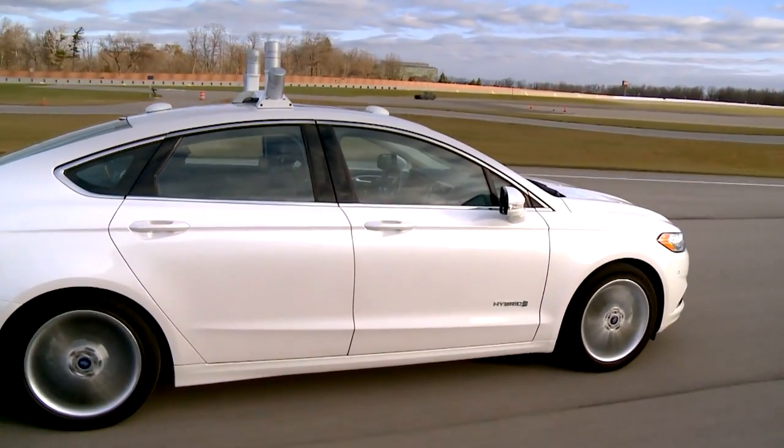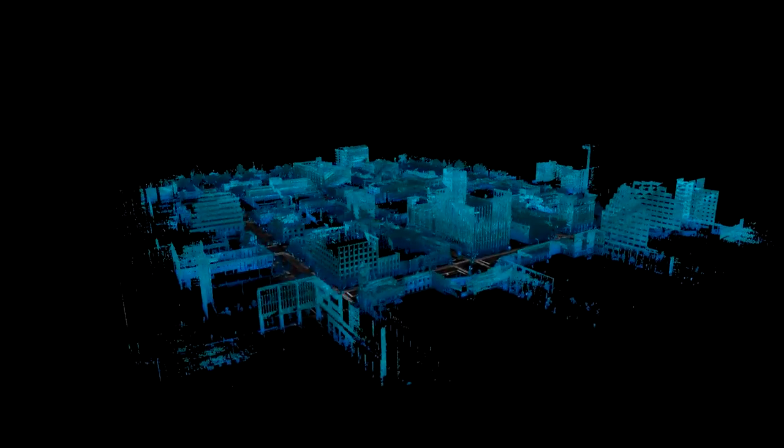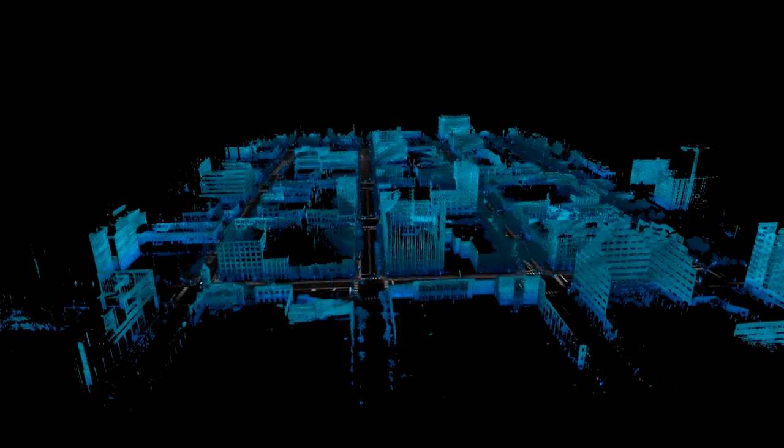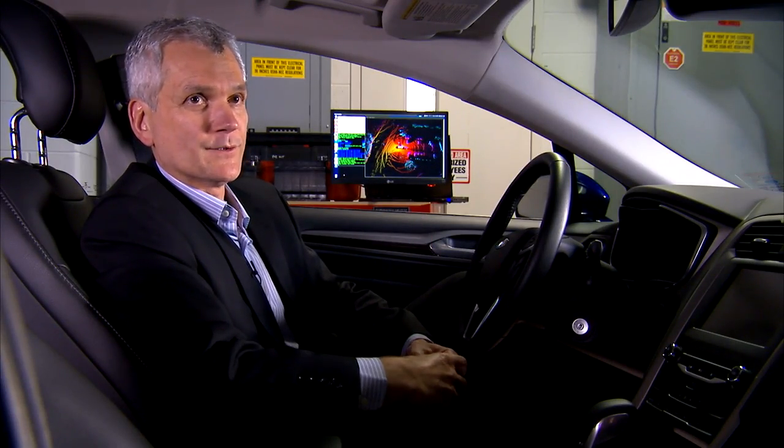What we wanted was a research platform that lets us push the envelope of the technology — both the hardware and software — for our highly automated and autonomous functionality. It is a key technology in the future, and we are doing a lot of that development here at Ford. Our partnership with the University of Michigan and State Farm really helps us accelerate the development of this technology.